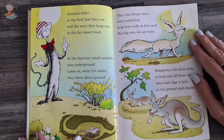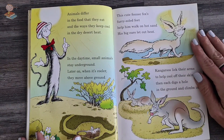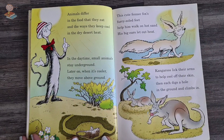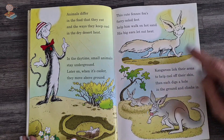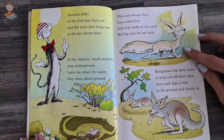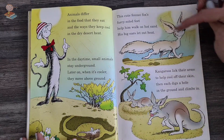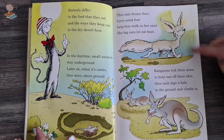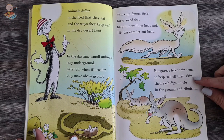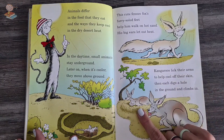Animals differ in the food that they eat and the ways they keep cool in the dry desert heat. In the daytime, small animals stay underground. Later on, when it's cooler, they move above ground. This cute fennec fox's furry-soled feet help him walk on hot sand, and his big ears let out the heat. Kangaroos lick their arms to help cool off their skin, then dig a hole in the ground and climb in.